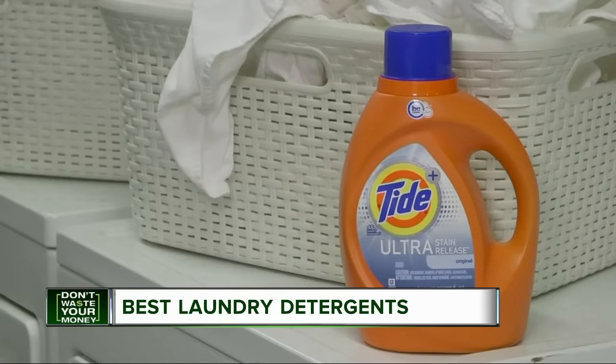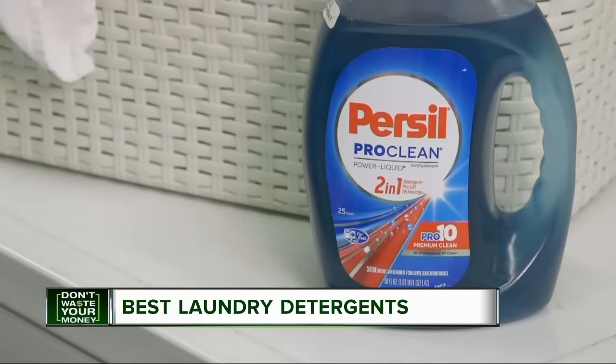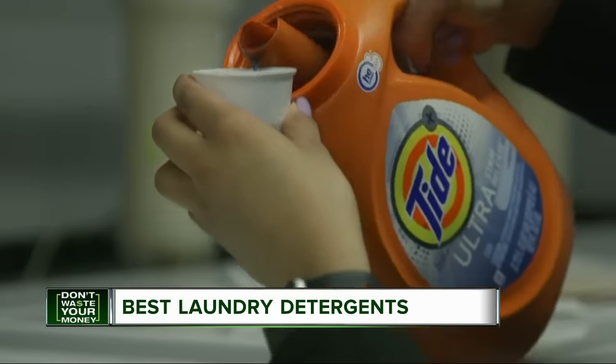The top-scoring detergents — Tide Plus Ultra Stain Release and Persil Pro Clean Power Liquid 2-in-1 — are tops at removing body oil and dirt. But those detergents aren't cheap.